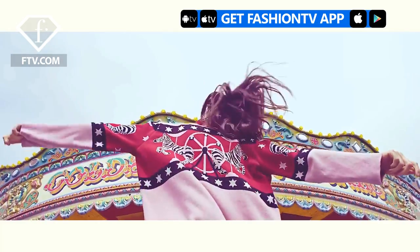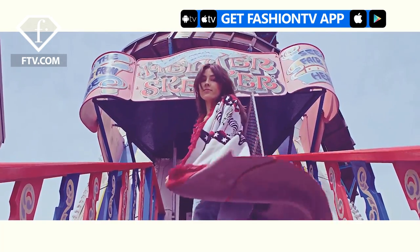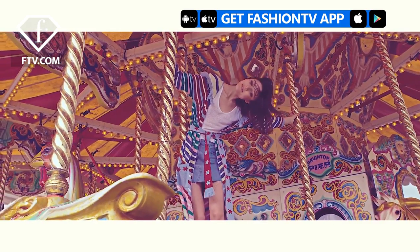What makes my items unique? I would say that it's the characters that run throughout the collection, the colours and our amazing prints.